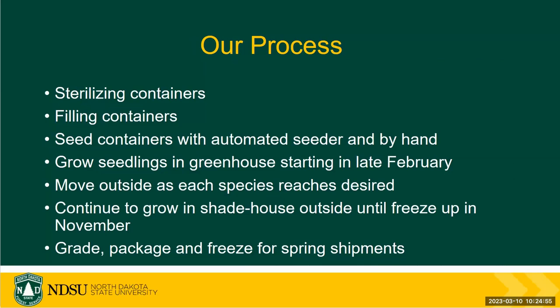I'll highlight some of the main processes we do in production here. After we have our plans in place and figure out what we want to seed and grow for the upcoming season, we will sterilize our containers, fill them, and then seed one of two ways — with an automated seeder or by hand. Our first seedings start out in late February, usually around the 20th of each year. Once the seedlings reach desired size, the first ones will come out in late May all the way into the end of July. They go out to a shade house and they continue to grow outside in the open until freeze up.